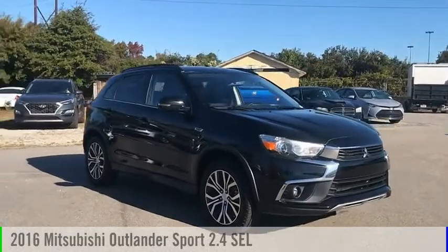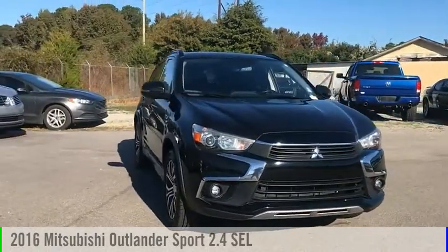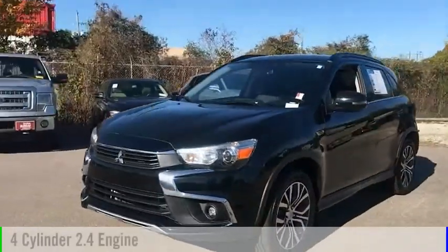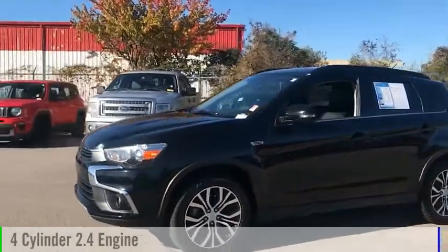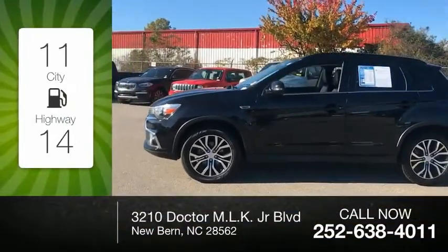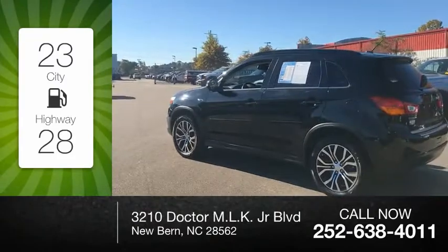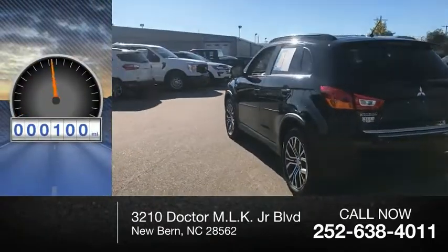Stop by and take a look at the 2016 Outlander Sport. This vehicle is powered by a front-wheel drive, four-cylinder, 2.4-liter engine. Great fuel efficiency saves you money by requiring fewer trips to the gas station. This vehicle has less than 105,000 miles.